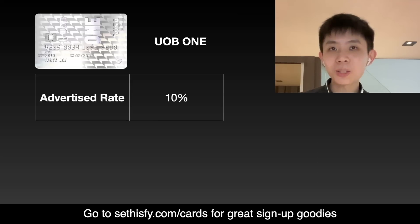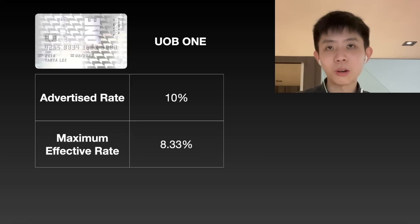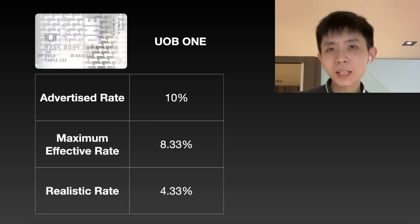The first card we have is the UOB One card, which gives you 10% cashback — or so they advertise. But if you calculate, the maximum cashback you can get is actually 8.33% because of cashback limits. Based on about $100 of public transport per month, your realistic cashback is around 4.33%, which is the base cashback of about 3.33% plus some bonus cashback on SimplyGo transactions.